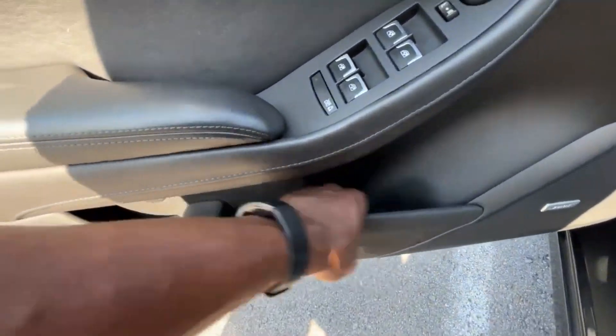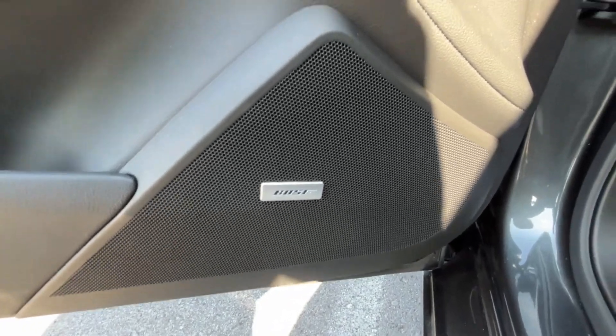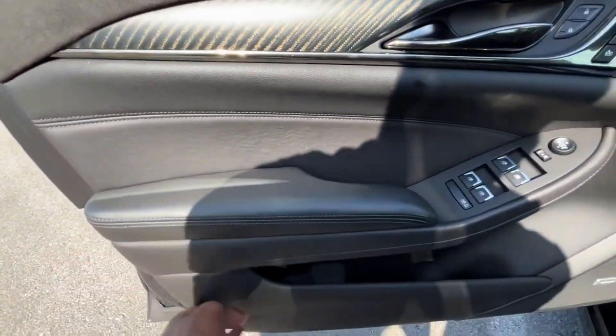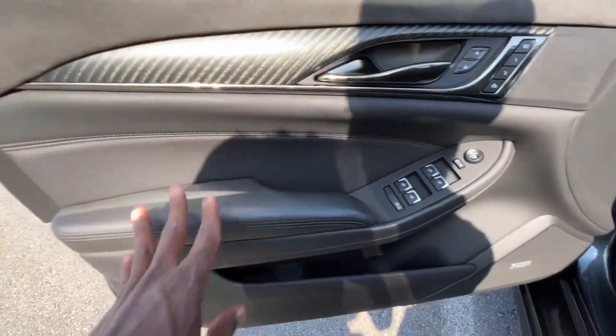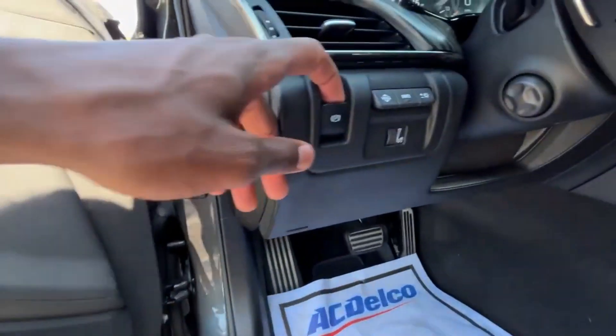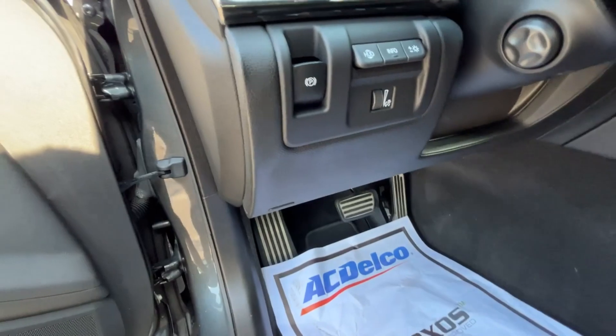There's a good size storage pocket in the door panel, and we do have a 10-speaker Bose sound system which is really in your face — pretty loud. The whole door panel is soft touch with suede, carbon fiber, and soft touch materials throughout. We also have the electronic parking brake: pull up to engage, hit the brake and press down to disengage.